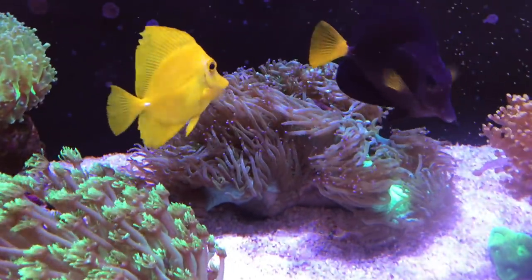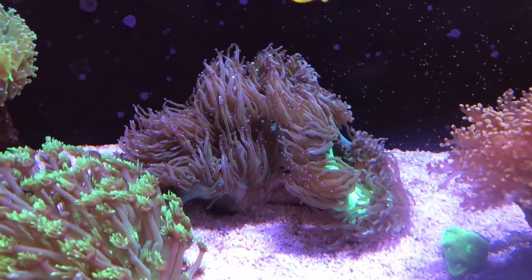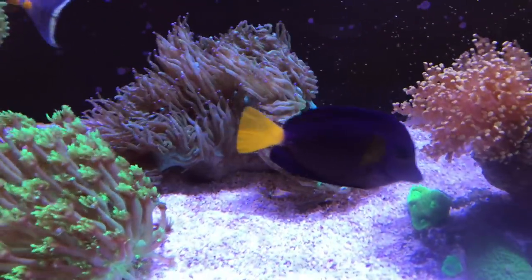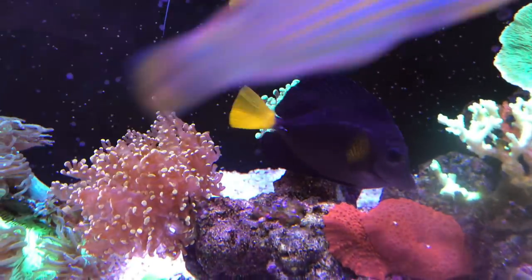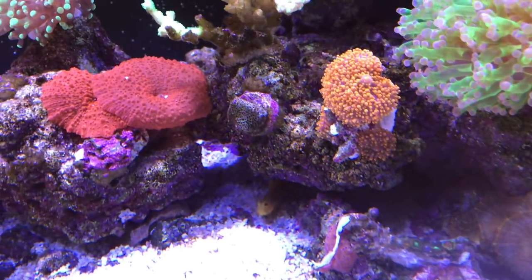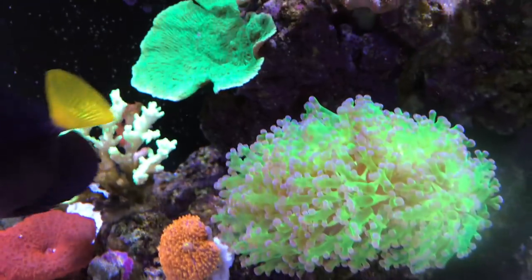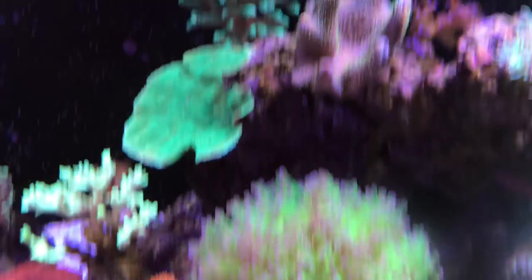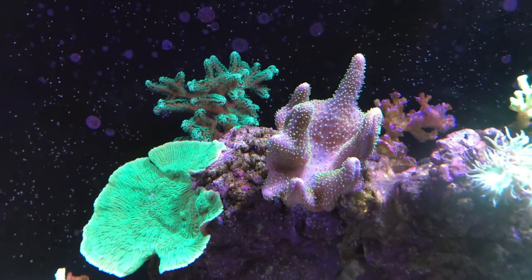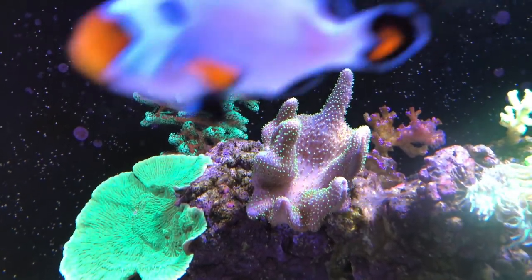Really nice elegance coral — I had it closer to the front and it gets a lot bigger than this, but then I moved it towards the back and it's not as happy. So when I move this goniopora, I think I'm going to move the elegance up front a little closer. This frogspawn, a sweet rhodactis mushroom here — this green one with three heads, two smaller ones — and this mushroom colony, this frogspawn. You'll remember I showed you this leather that kind of looked like it was dead and then reopened; just about a week ago it closed back up and now it's starting to reopen and you can see the polyps again.